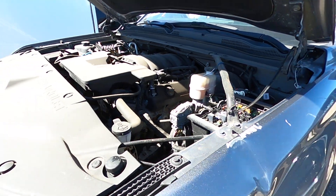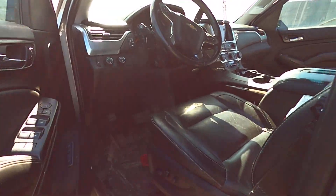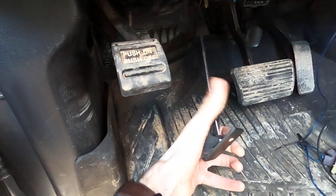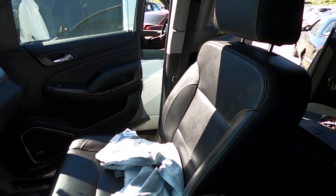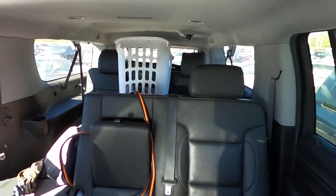Here's your engine compartment. Your hood latch, as you're gonna see, is a little bit messed up. It is functional but it is broken. Here's the interior of the vehicle — there's a lot going on in here but it's pretty clean, it smells good, it's in good shape.